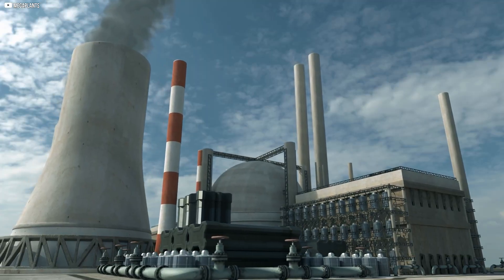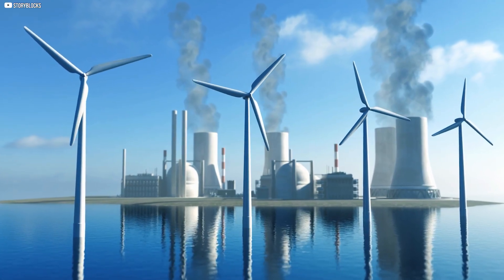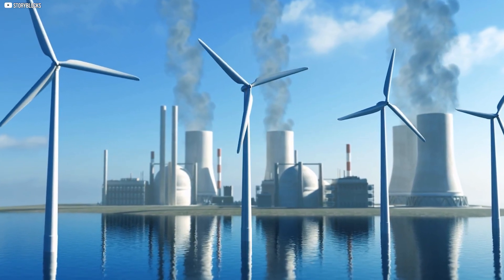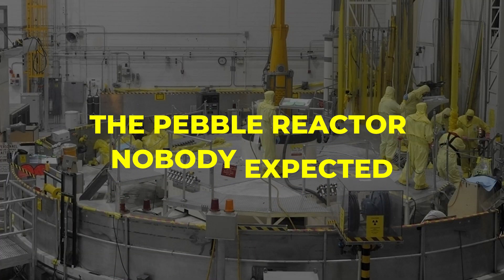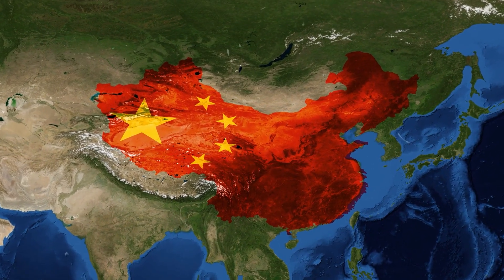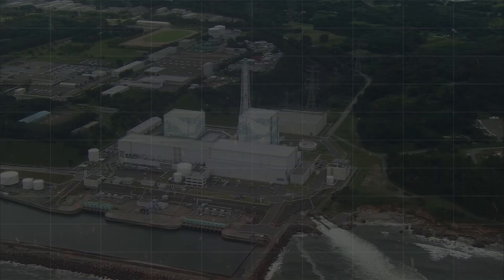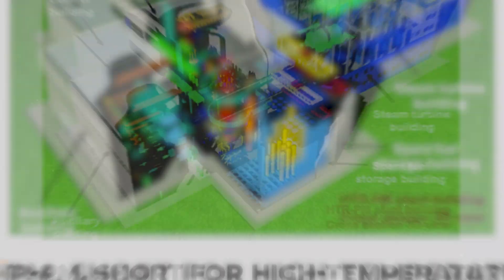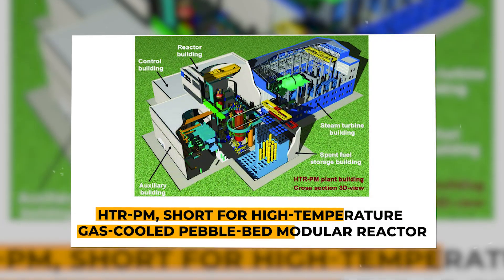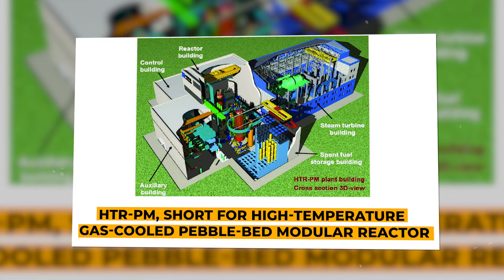They aren't about replacing every coal plant with massive reactors. They're about putting safe, efficient power exactly where it's needed, without waiting decades to do it. Hidden on China's northeastern coastline, in a province most people couldn't find on a map, sits one of the boldest energy experiments on the planet. It's called the HTRPM — short for High Temperature Gas-Cooled Pebble Bed Modular Reactor.